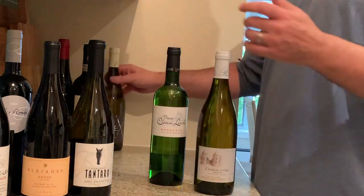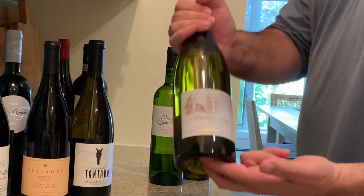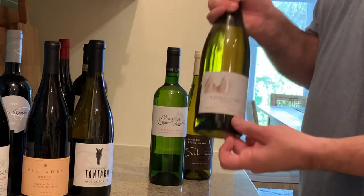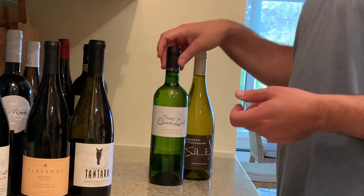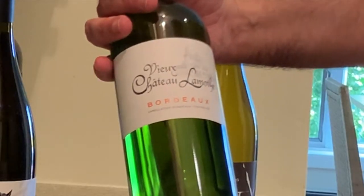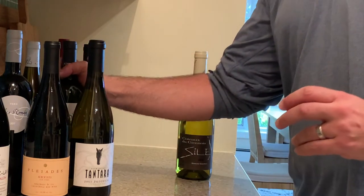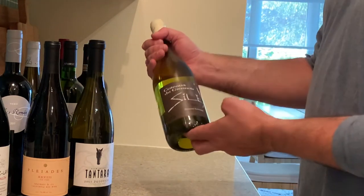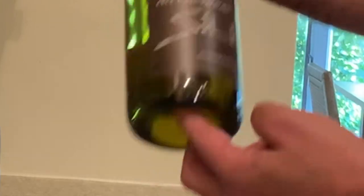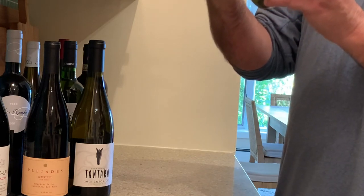On to France — shockingly, three French whites. We have a Chablis Premier Cru from the Vaillons, from Domaine Adrian Besson — I think we've done one of his wines on the channel. I've also got a Vieux Chateau Lamothe, a white Bordeaux, so a Sauvignon Blanc-Sémillon blend. And this is the Domaine Chavot 2020 Cateau d'Argenois Silex — the Silex wines are from Burgundy as well.